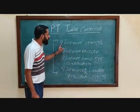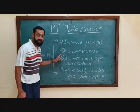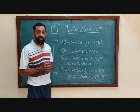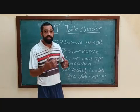Now we will see on the board. Table exercise improves your strength. Table exercise improves your muscle strength and endurance. Table exercise improves hand and eye coordination. It also develops the cardiovascular system, giving our cardio system strength and endurance.